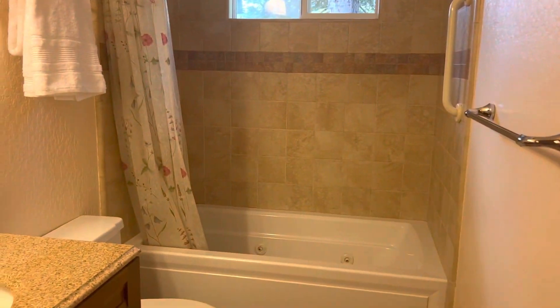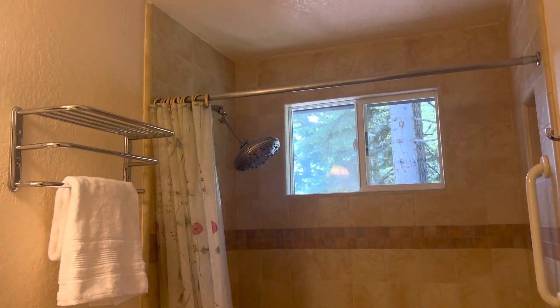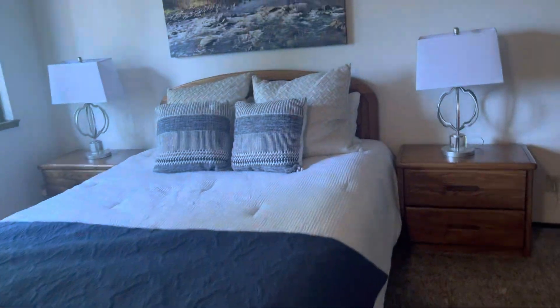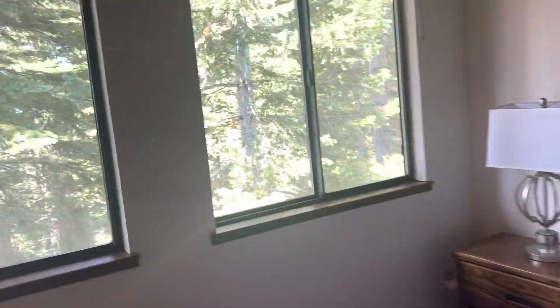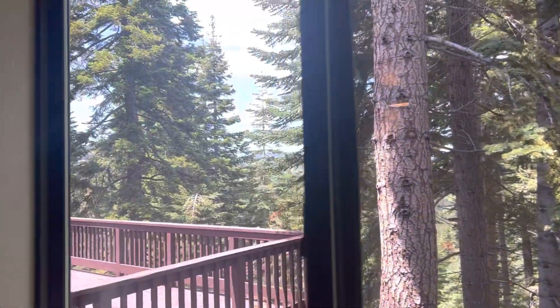Plenty of space. And it does have an ensuite — it's a really big shower head. Great view from the master.